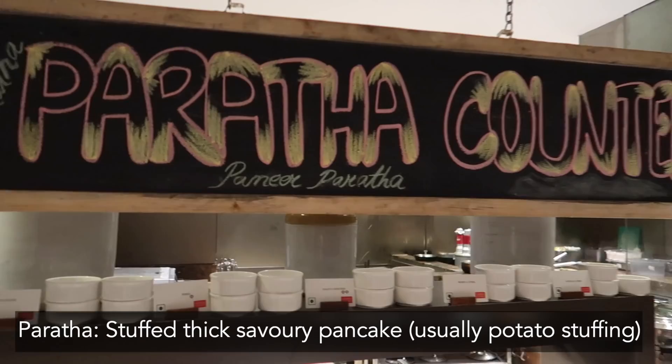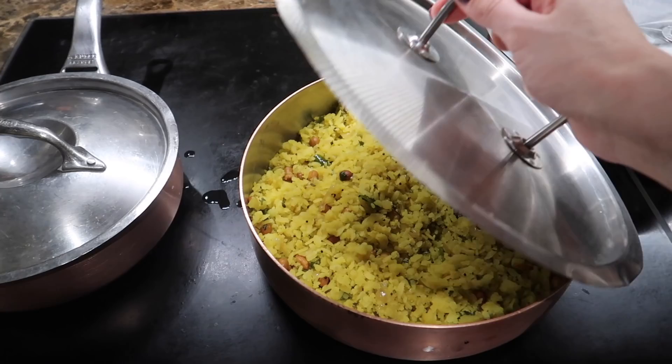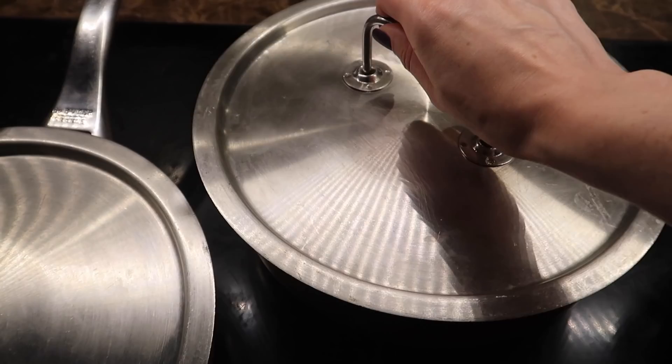We can start at the paratha counter. They have paneer paratha and aloo paratha, and you can order it fresh. Then here are some other dishes. This is avial paisa, which I'm guessing is sweet, actually. And poha - flattened rice with a lot of spices and peanuts. I love poha. Then we have dahlia kechti. Kechti is rice and dal normally cooked together, but this is with dahlia, which is a different type of grain, a little bit more coarse than rice.